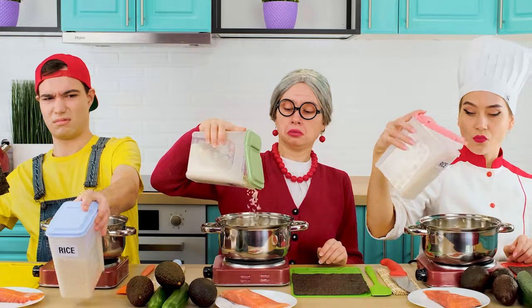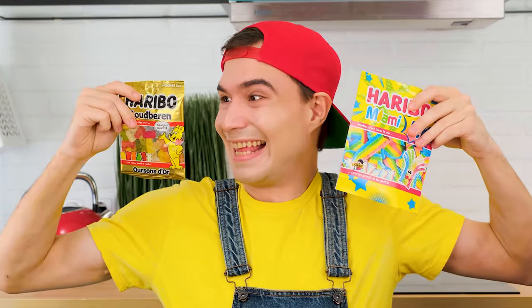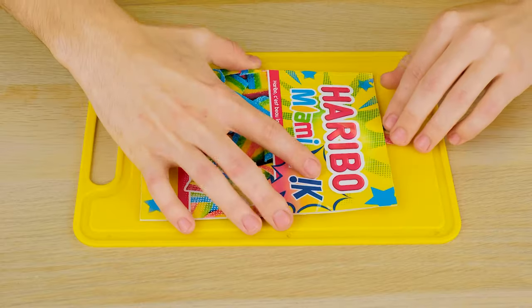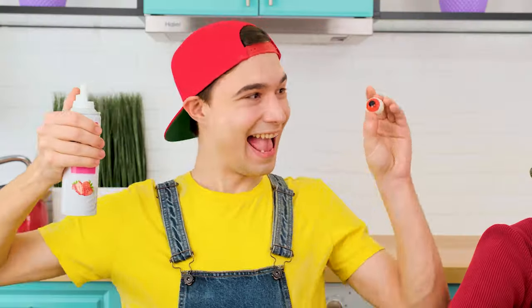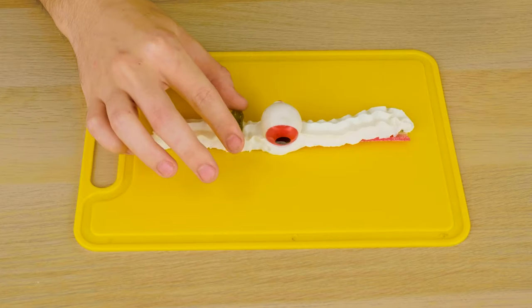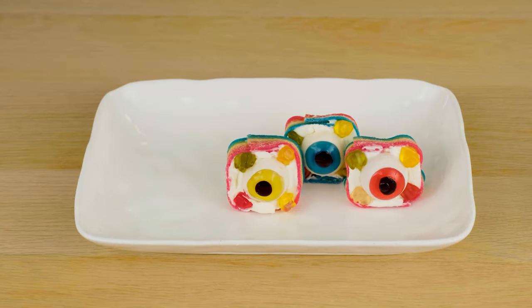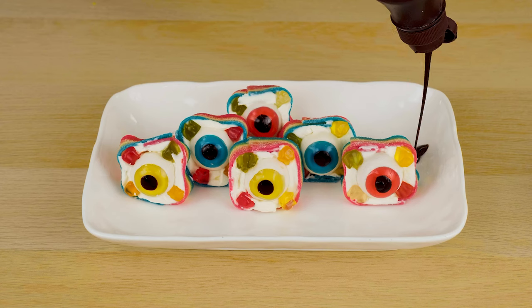I'm going to make sushi that you never dreamed of. Ordinary sushi is boring. Another thing is sushi made out of different candies. Instead of cream cheese, there'll be delicious whipped cream inside. And of course, gummies. Perfect. We must not forget about the chocolate syrup.